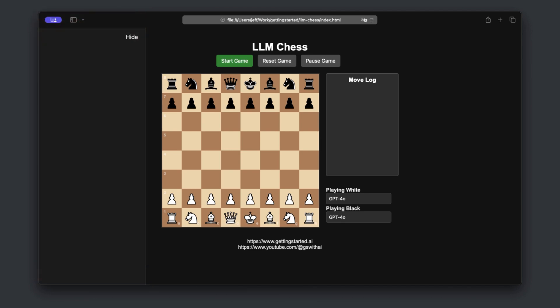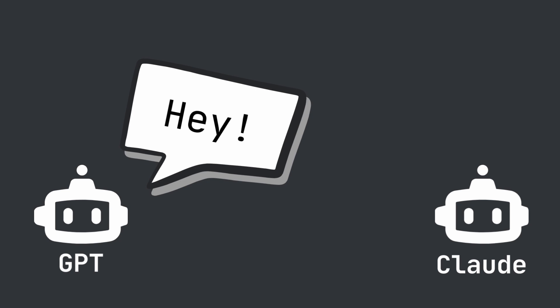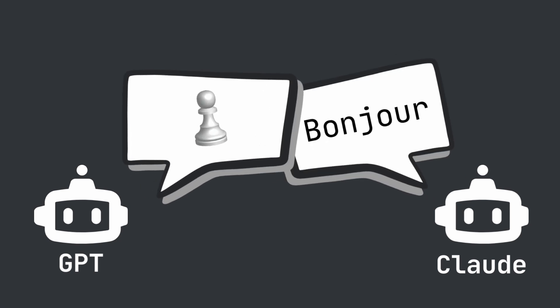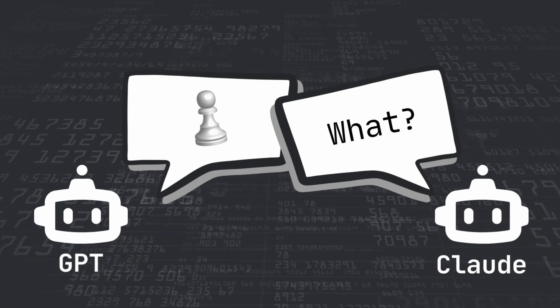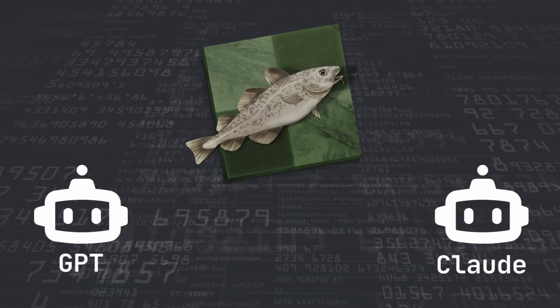Here's what you need to know about these models. GPT and Claude are language models — they're built for processing text and not playing chess. While they've seen millions of chess games in their training, they're fundamentally different from specialized chess engines like Stockfish. This distinction becomes really important as we watch them play.